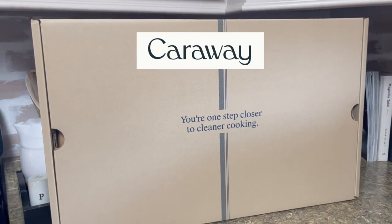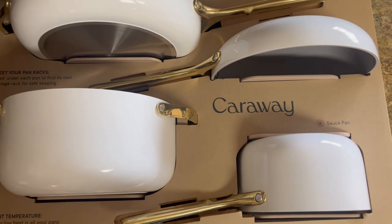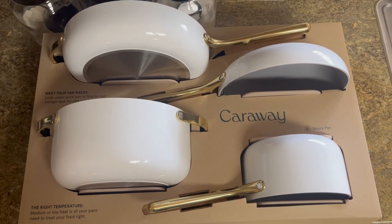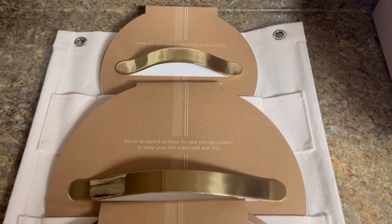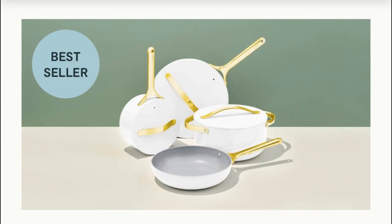Caraway is the top-rated ceramic-coated cookware free of toxic materials that make their way into your food. Caraway Cookware is eco-friendly, releasing less CO2 into the environment, and crafted to make life overall easier and healthier for you and your family. I love that their designs are made to complement any home, and I chose the clean white and gold set from the iconic style on their bestsellers list.